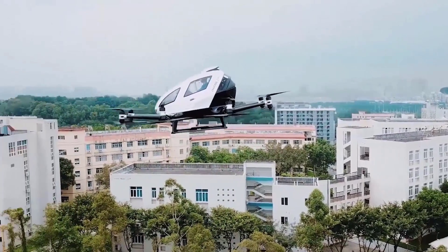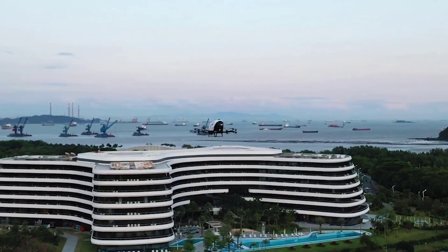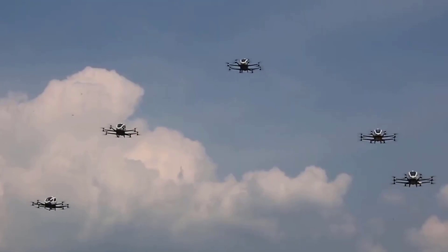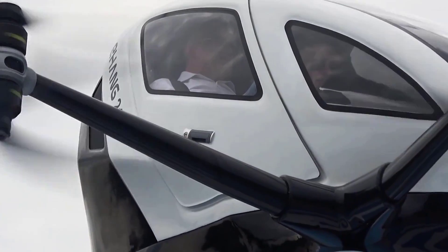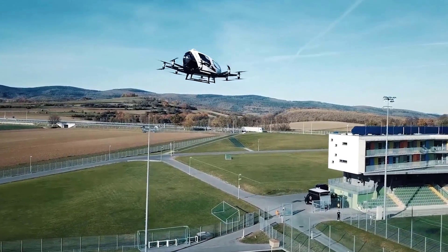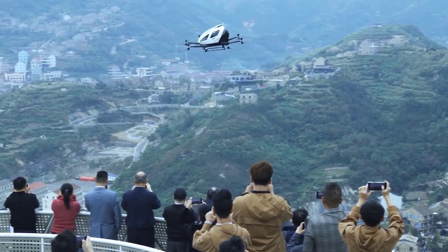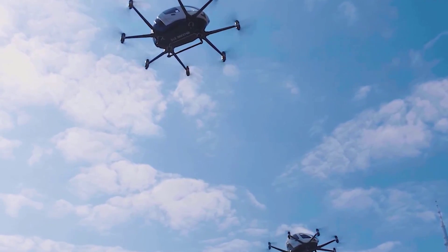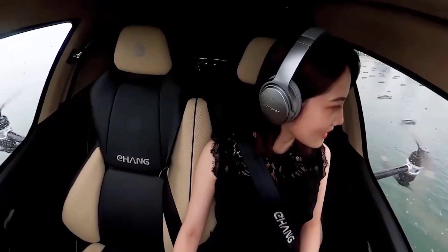Its aerodynamic shape is enhanced by innovative gull-wing doors that conserve space. Inside the cabin, passengers enjoy air conditioning, internet connectivity, and luxurious furnishings. Enabling fully autonomous flight, it relies on its advanced flight control system, intelligent navigation system, and GPS, having undergone rigorous testing and secured certifications from aviation authorities. This revolutionary aircraft may reshape urban mobility as we know it.